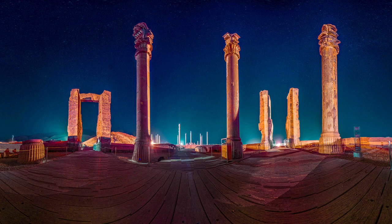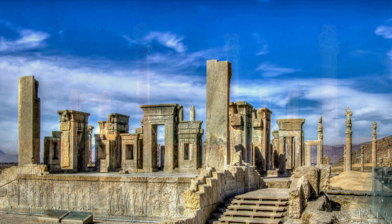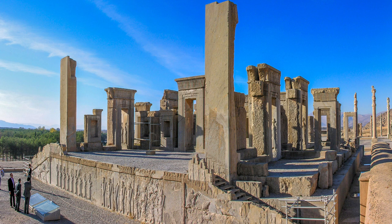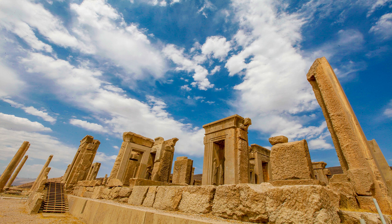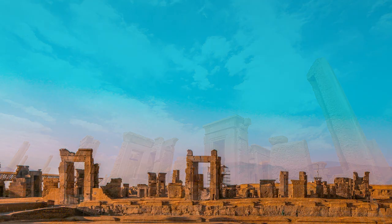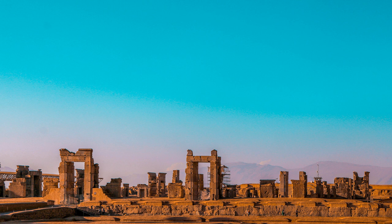Persepolis is a collection of several palaces next to the Marvdasht plain at the foothill of Rahmat mountain, located in Marvdasht city. This place is 1,770 meters above sea level and was built on a stone platform 18 meters higher than the ground level. The total floor area of its palaces is 125,000 square meters.